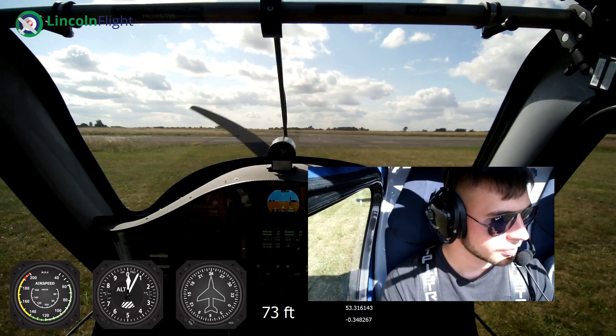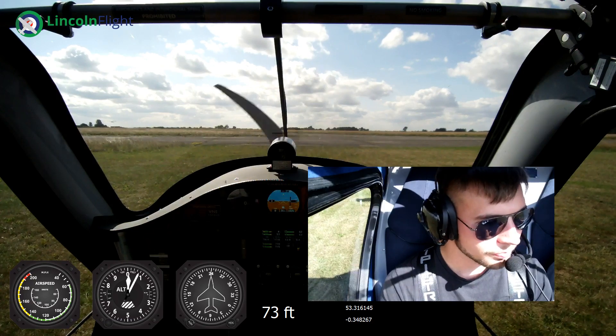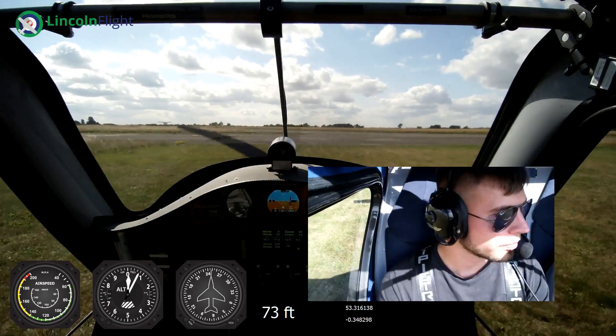So we're going to go one stage of flaps for take off. Boom free, hatch is locked. And we'll roll out. Cosmic Hotel is ready for departure, backtracking 0-3.